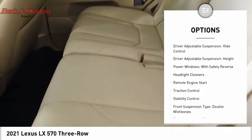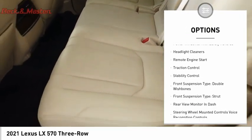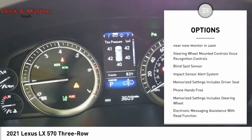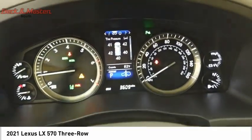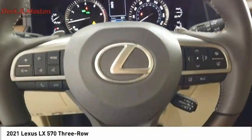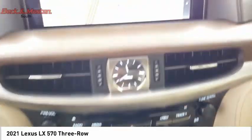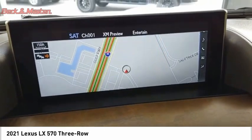Suspension control — electronic, driver-adjustable suspension, ride control, driver-adjustable suspension height, power windows with safety reverse, headlight cleaners, remote engine start, traction control, stability control, front suspension type: double wishbones and strut.